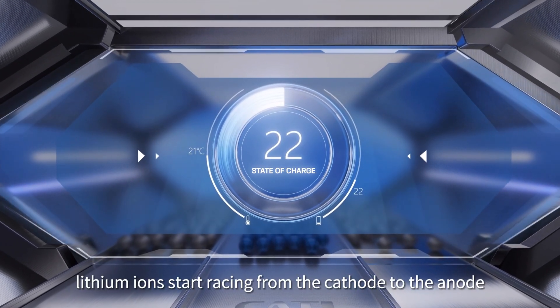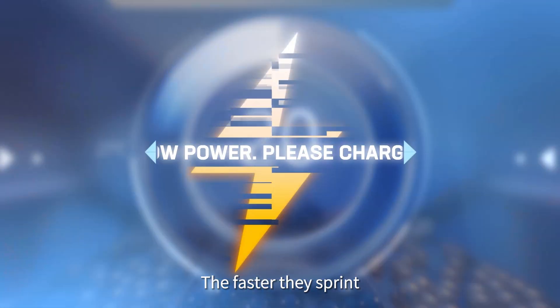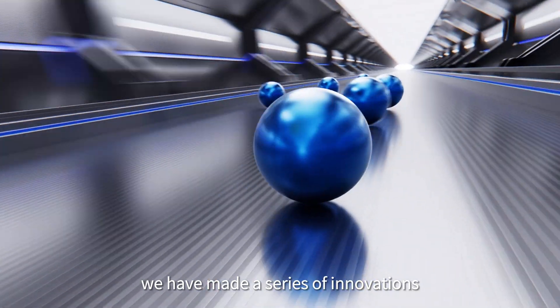The moment you plug in your EV, lithium ions start racing from the cathode to the anode. The faster they sprint, the faster your EV is charged. To make the lithium ions run faster, we have made a series of innovations.